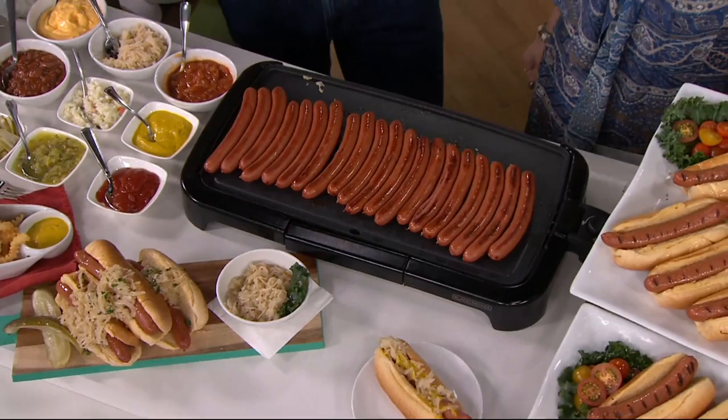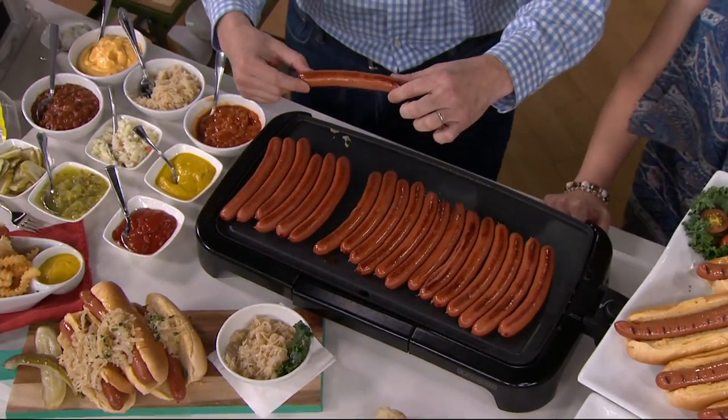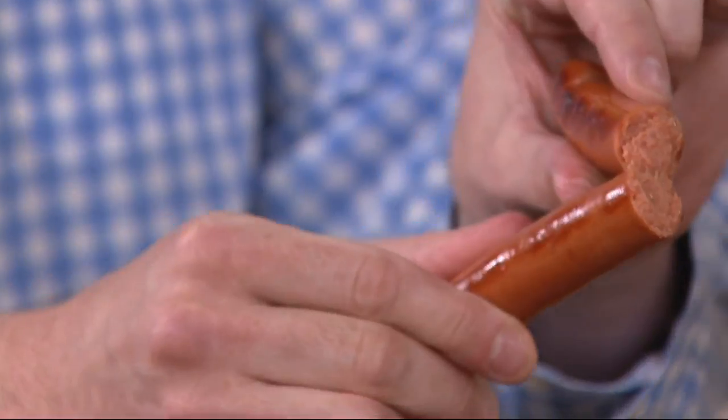Why is the natural casing the most important thing? I'm going to show you right now. When we grill these dogs in the store, you get the snap of these dogs. The flavor, the burst, the juices.